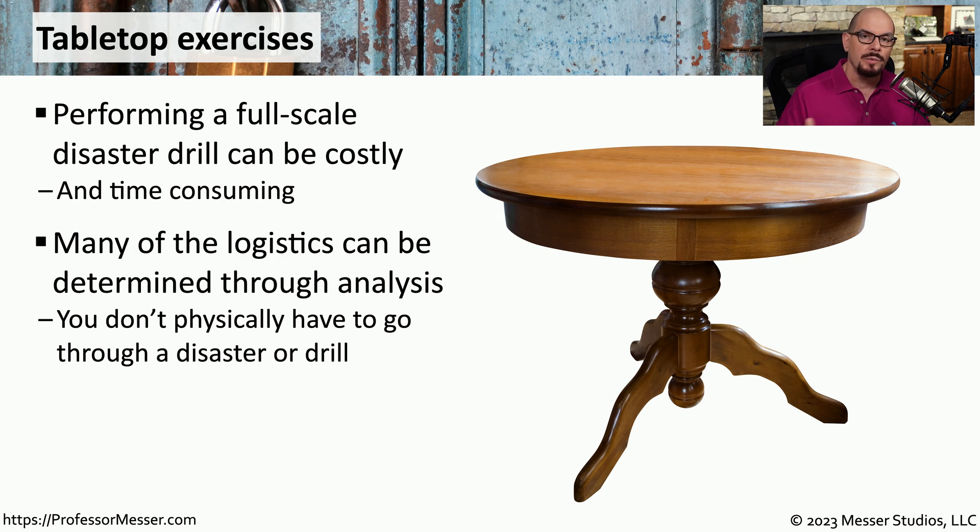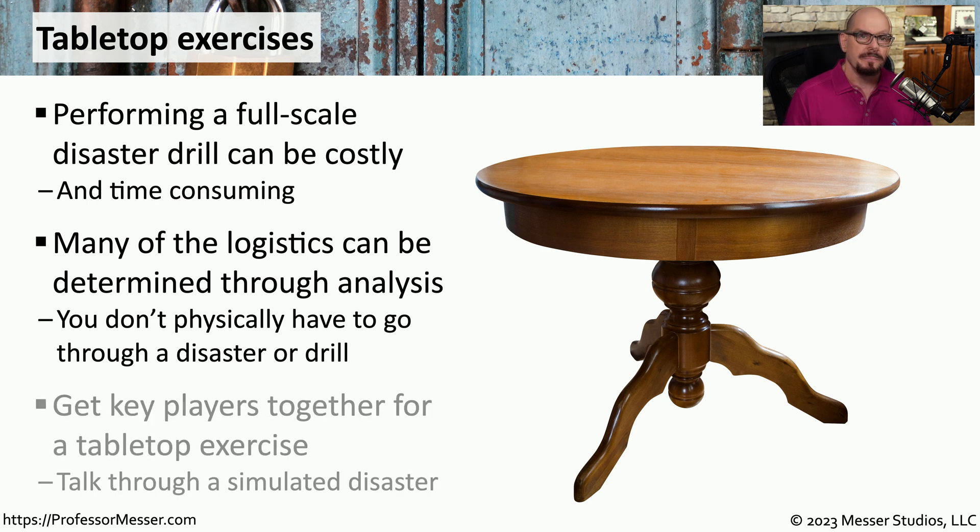Tabletop exercises involve everyone sitting around a table and logistically stepping through the policies and procedures for these security events. One of the advantages is that you are all just sitting around a table discussing what you would do in this scenario, so you don't have to go through the process of putting together a full-scale incident drill. It does allow you to step through your processes and procedures to see where there might be places you can improve, and this might be something you can accomplish in just a few hours.